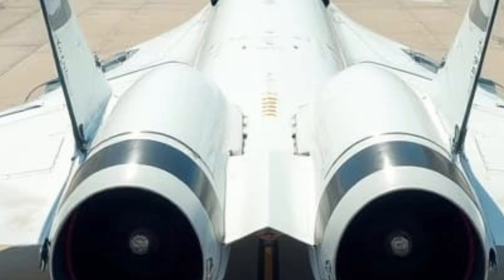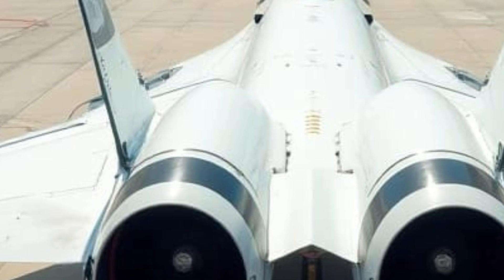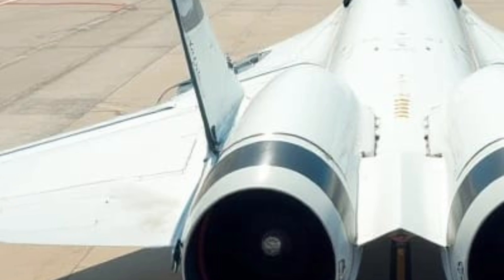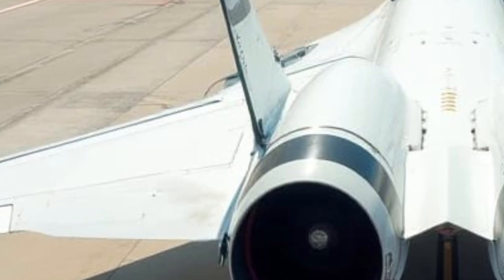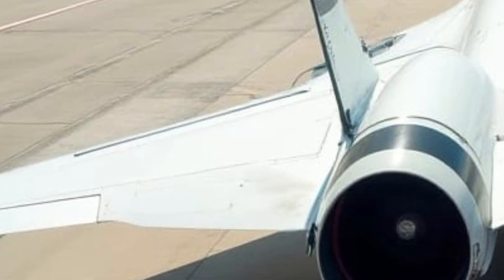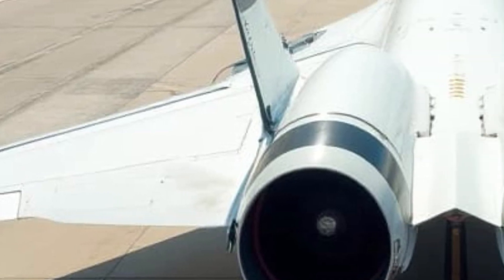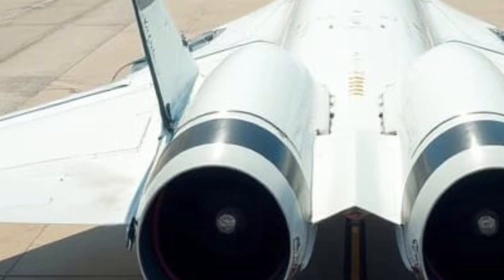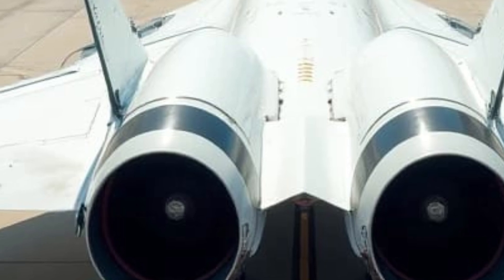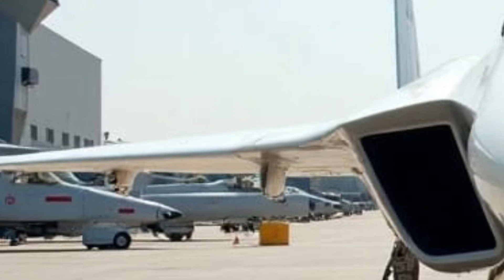Fuel efficiency has been a major focus for the J36, making it an ideal blend of power and economy. The latest hybrid-assisted technology ensures an estimated 28 mpg in the city and 34 mpg on the highway — impressive numbers for a performance-oriented model. The inclusion of regenerative braking further boosts efficiency, capturing energy that would otherwise be lost. Additionally, an eco-mode helps optimize fuel consumption for daily commuting, making the J36 as practical as it is thrilling.